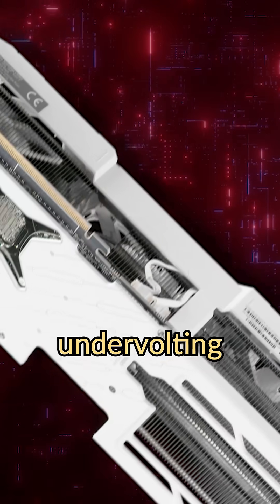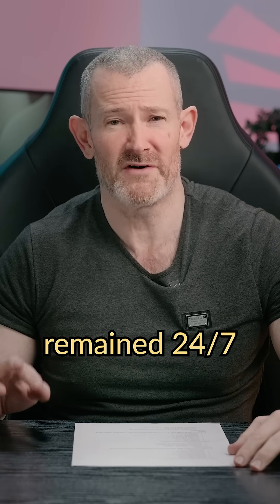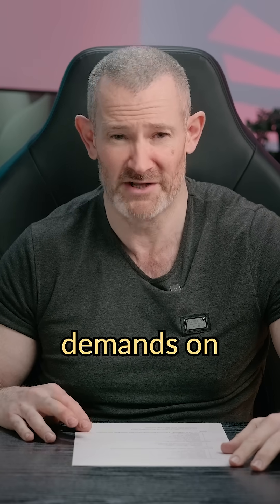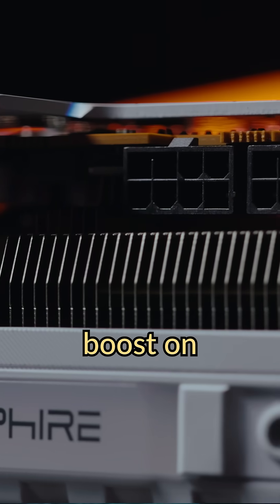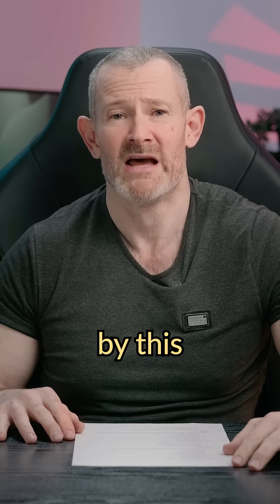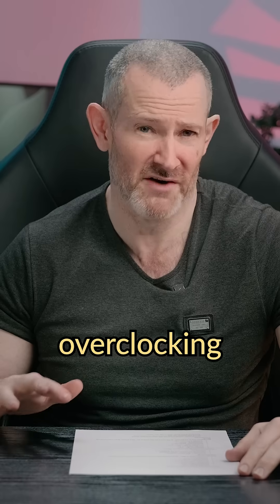By undervolting 150 millivolts, everything remained 24/7, 365 stable. We actually got a higher boost clock overall because we're reducing temperatures and reducing power demands on the board, resulting in the GPU being able to boost on the core to a massive 3420 megahertz. We had the exact same overclocking settings — I was really surprised by this — and by reducing the voltage by minus 150 millivolts, we actually got more performance than just overclocking alone.